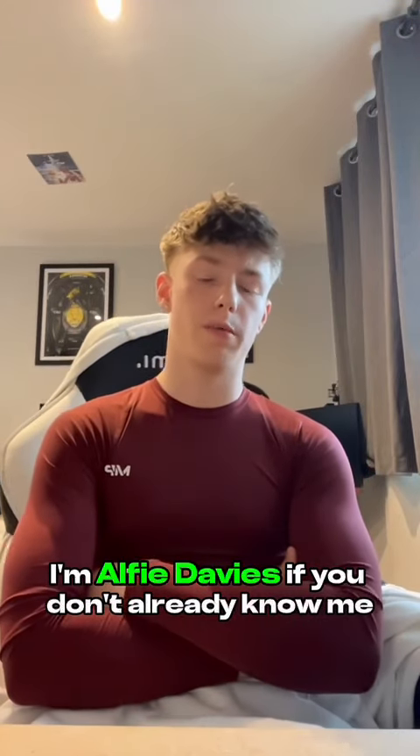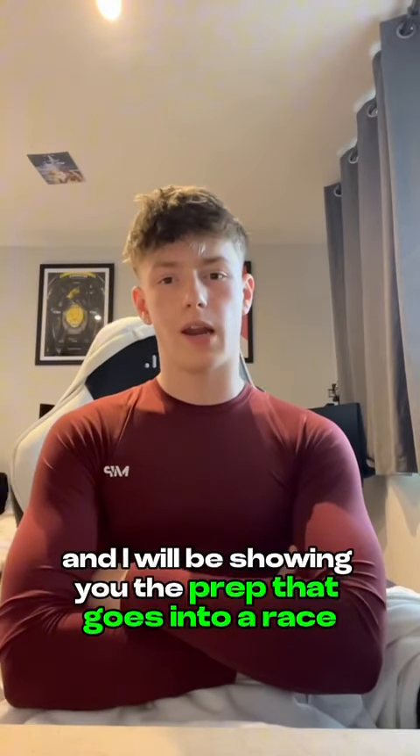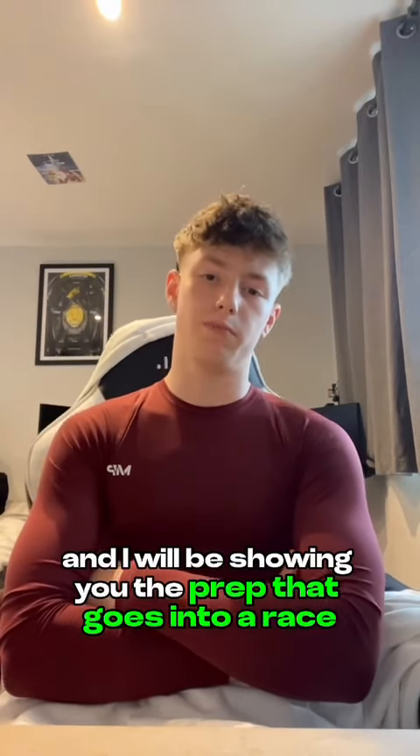Hello everyone, I'm Alfie Davies. If you don't already know me, I'm a young professional racing driver and I'm going to be showing you the prep that goes into a race during the week.